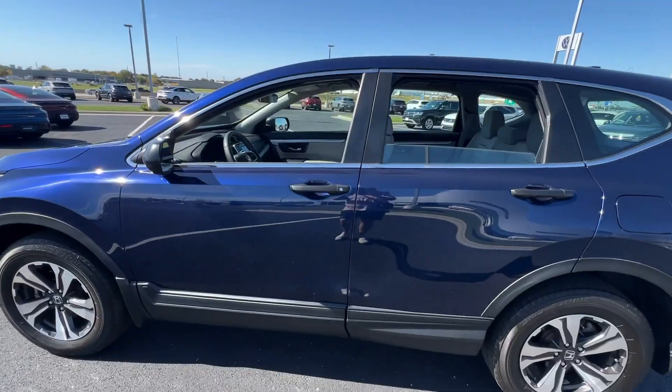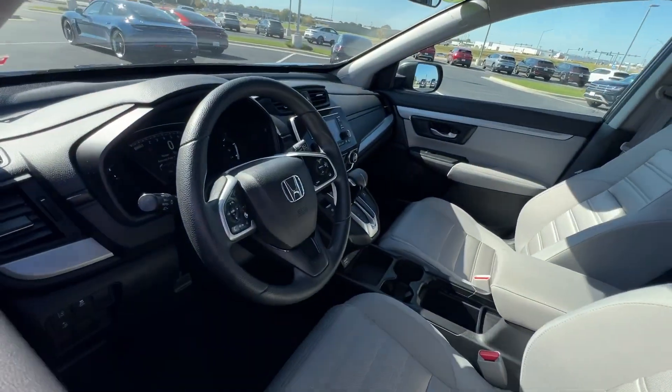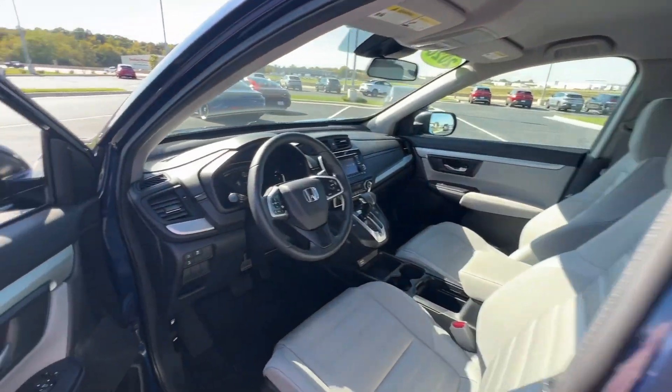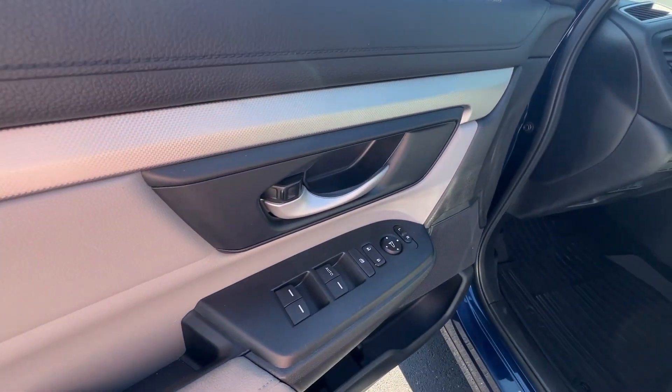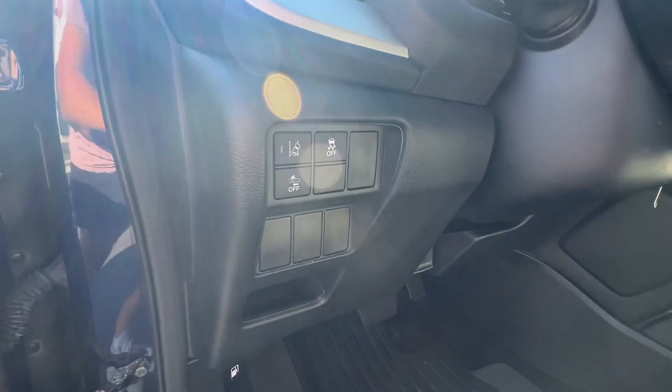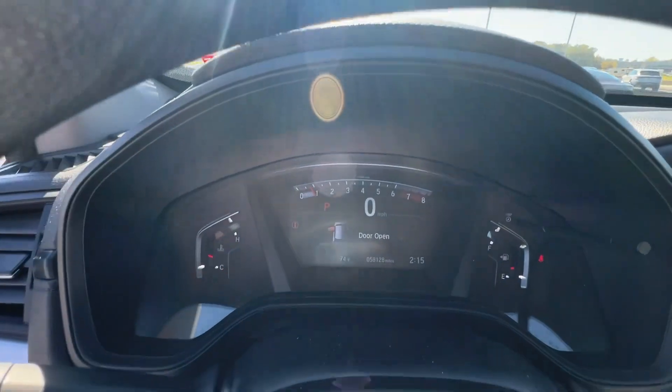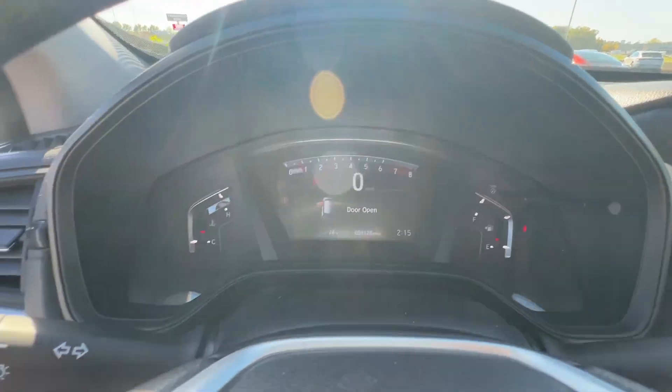Loaded with convenience features to make your life easier, all-weather capability, and premium styling, this small SUV is the perfect complement to your active lifestyle. Being adventurous never felt so refined. Treat yourself to a road test in the Honda CR-V and enjoy an exceptional driving experience.